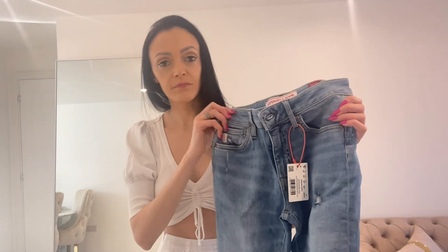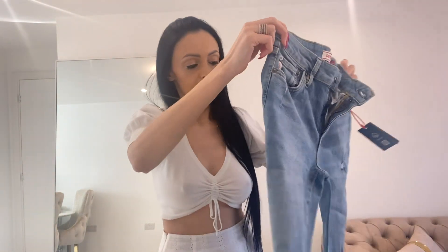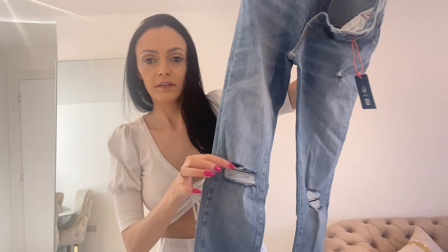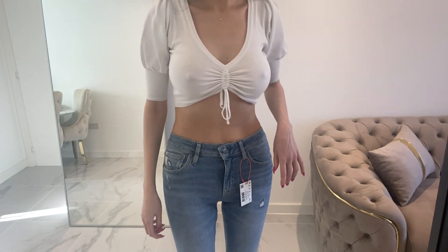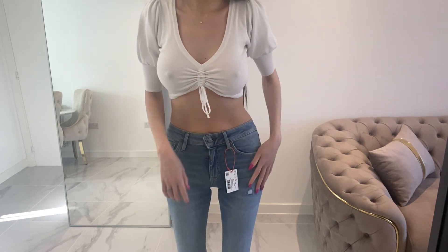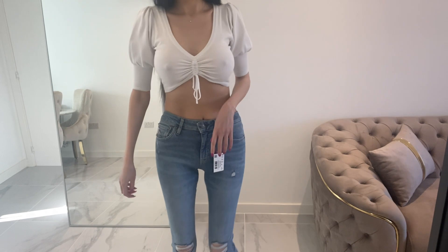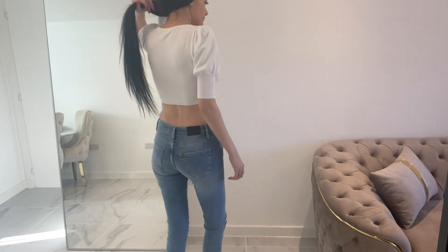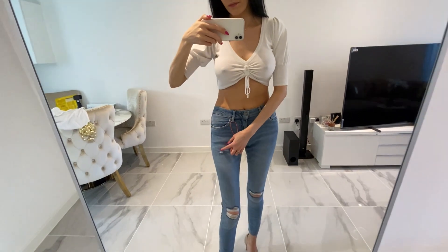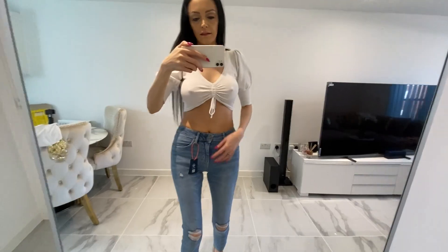Now I will show you what I bought. Firstly I bought these jeans from Superdry, they're in size 26/30 and they've got a rip detail here and here, and here as well. It says Superdry on them and they're very comfortable.